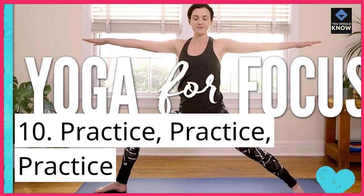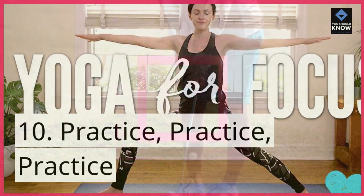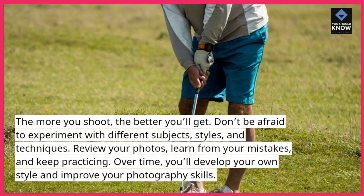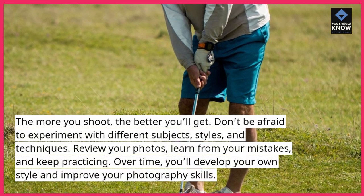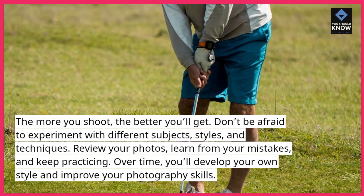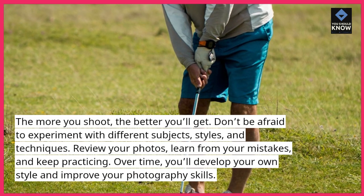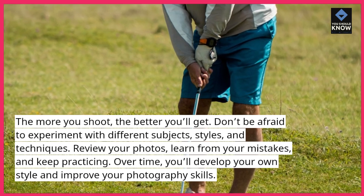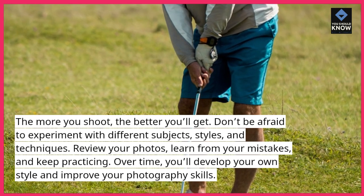10. Practice, practice, practice. The more you shoot, the better you'll get. Don't be afraid to experiment with different subjects, styles, and techniques. Review your photos, learn from your mistakes, and keep practicing. Over time, you'll develop your own style and improve your photography skills.